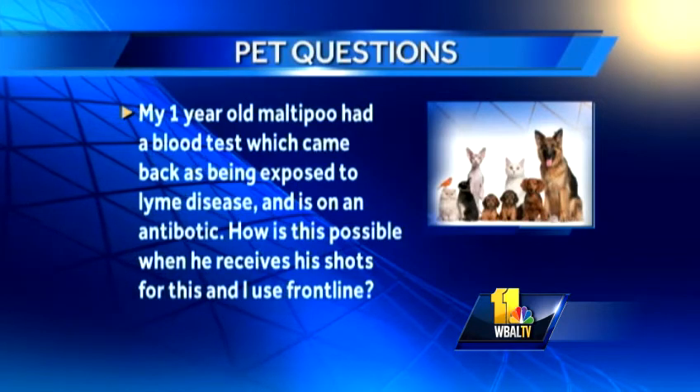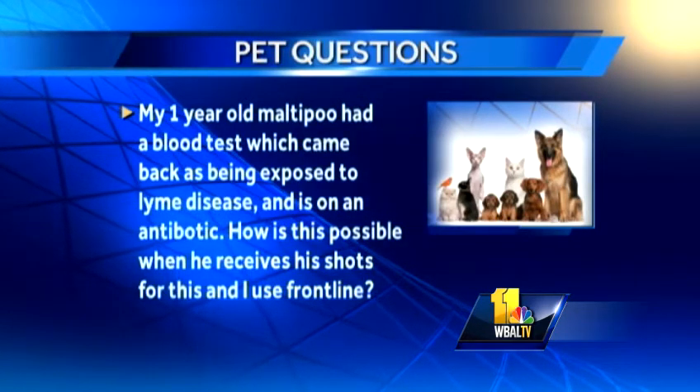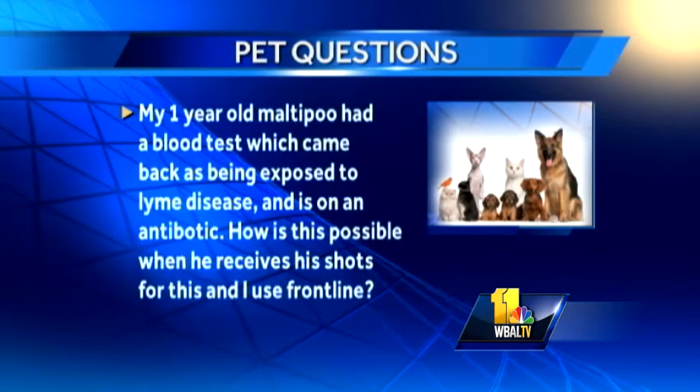My one-year-old Maltipoo had a blood test come back positive for Lyme and is on an antibiotic. How is it possible when he's gotten the shots, used Frontline, and followed the rules? Well, if a tick got on the dog, maybe Frontline isn't the right product, so maybe we should change this year to Actablet Plus. The shot confers neutralizing antibodies — it helps the dog fight the Lyme organism but doesn't prevent it entirely. It winds up the antibody system, your resistance, the dog's resistance. This animal got the Lyme organism, the shot is working and fighting it. The dog doesn't have Lyme disease — it's got the shot and the antibiotics to prevent it from getting sick. A-plus. That's what it does.